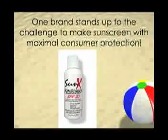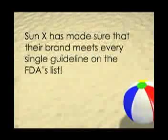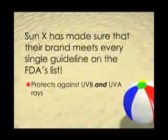Thankfully, there is still at least one brand that stands up to the challenge to make sunscreen that provides the maximum amount of sun protection. SunX has spent time and money to make sure that their sun protection products adhere to every single one of the FDA's sunscreen guidelines. SunX sunscreens responsibly protect against both UVA and UVB rays to give optimal sun protection to its consumers.